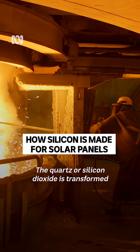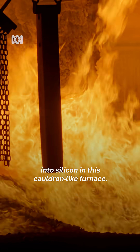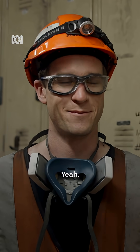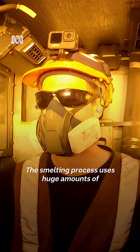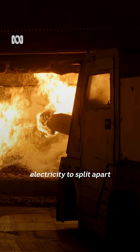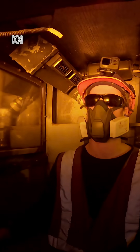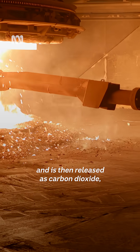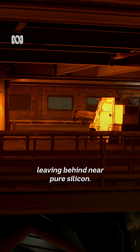The quartz, or silicon dioxide, is transformed into silicon in this cauldron-like furnace. The smelting process uses huge amounts of electricity to split apart the silicon dioxide into oxygen and silicon. The oxygen reacts with coal and charcoal and is then released as carbon dioxide, leaving behind near-pure silicon.